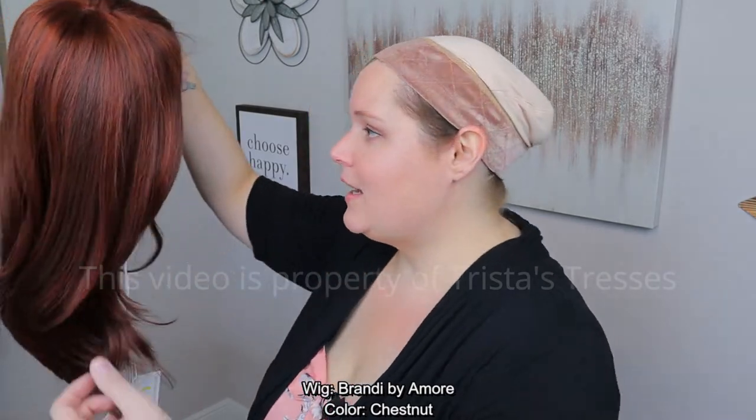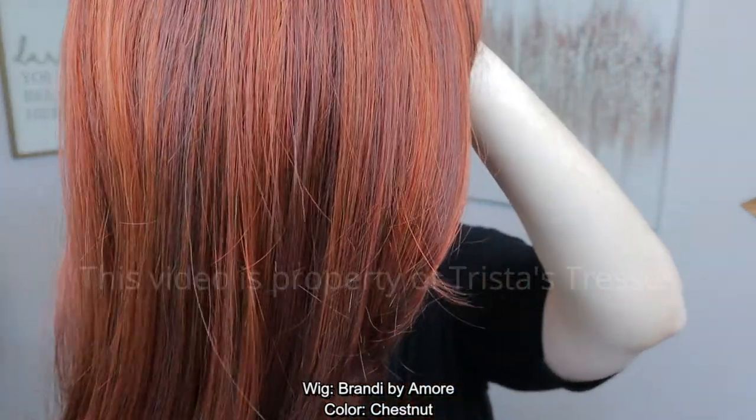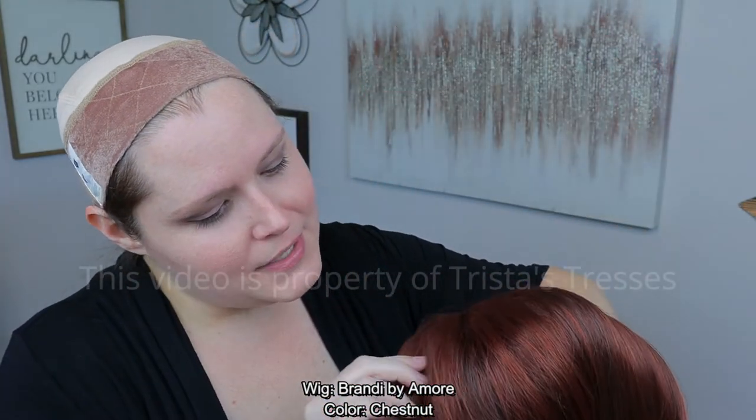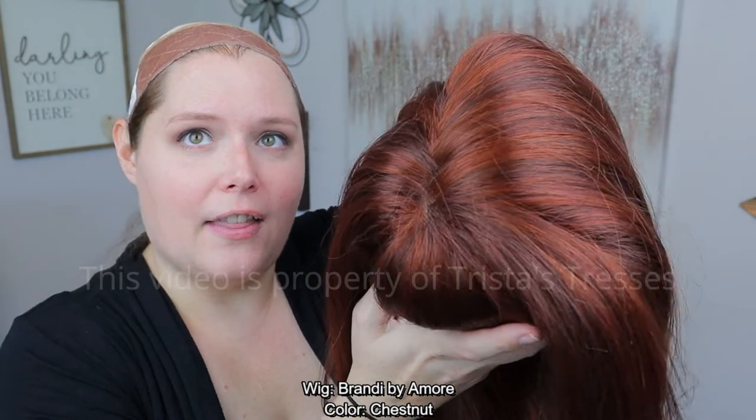Brandy — that is such a pretty color. It does have brown in it, so that's the chestnut part, but it also has plenty of warm red tones. Oh my goodness, look at that color — that is beautiful. I don't have a color description from Amour, so I'm going to say we have a deeper brown base throughout, and it does not appear to be a rooted shade — the highlights do go all the way up.